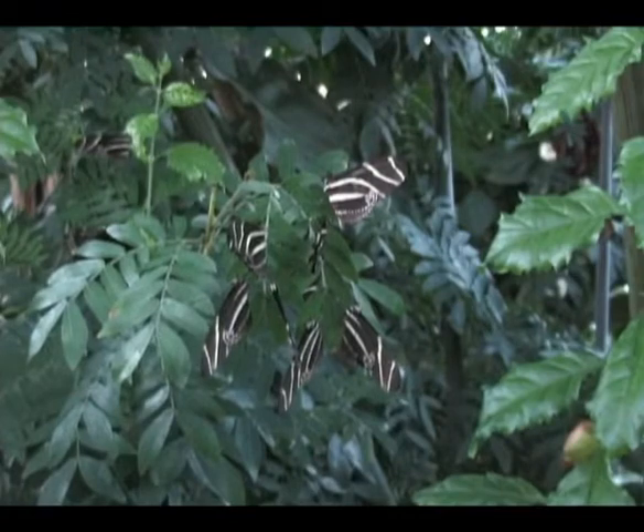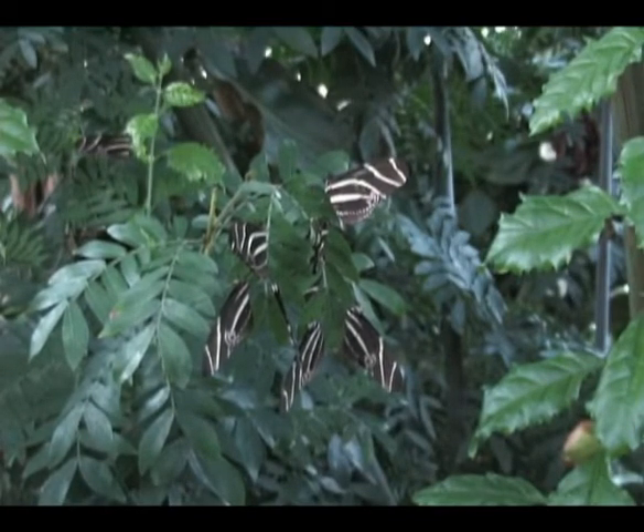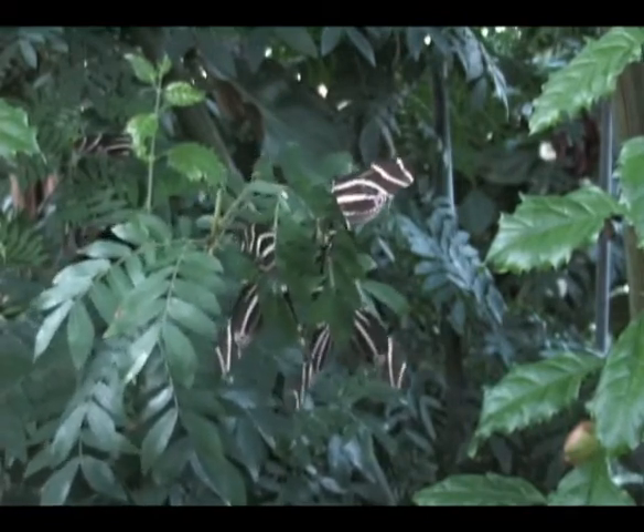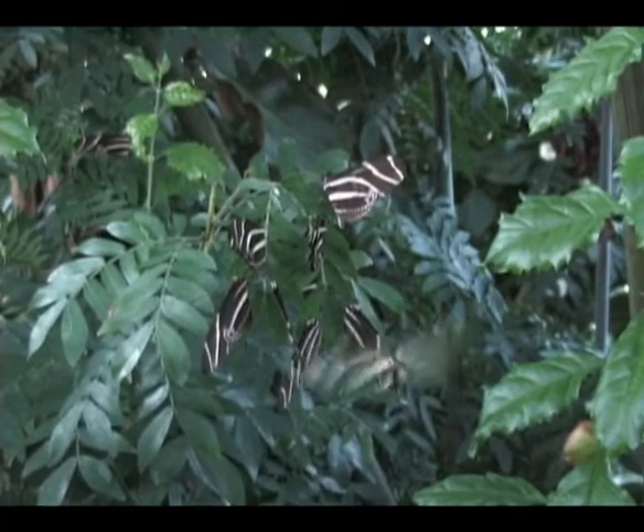Here we're looking at some zebra longwings that have chosen their location to pre-roost. At this time there are actually five or six of these small clusters all hanging out together, waiting for it to get a little bit darker so they can actually begin their nightly roosting behavior.